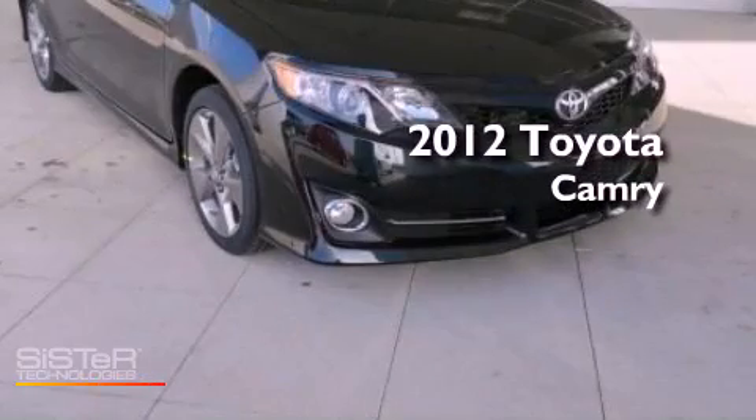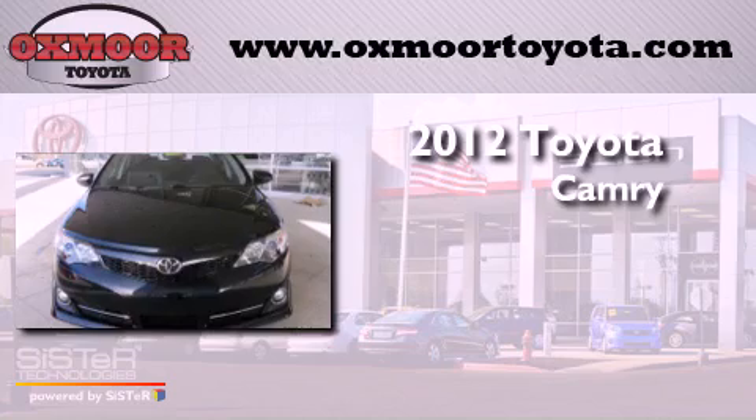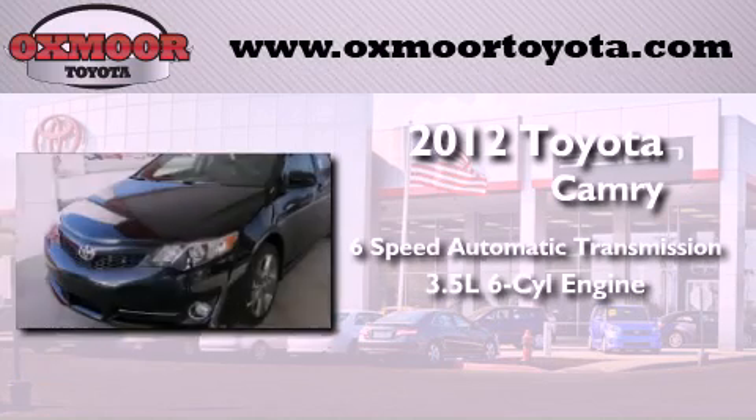This is a brand new 2012 Toyota Camry. This vehicle has seating for 5 adults and a 3.5 liter V6.